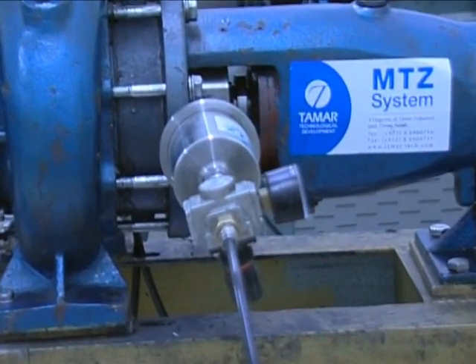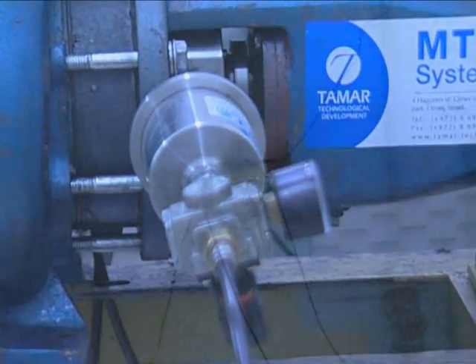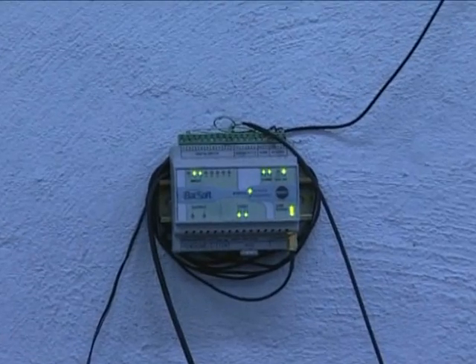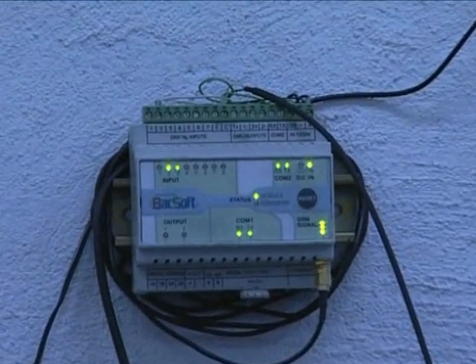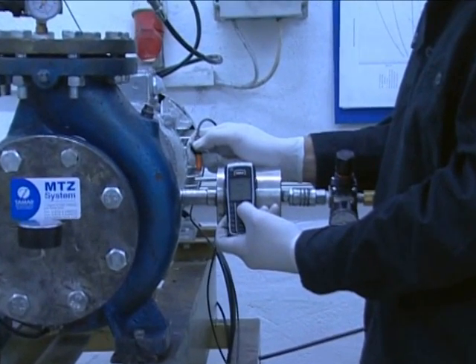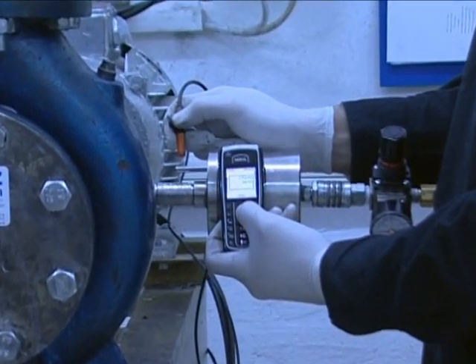As you can see, there is no leakage. In addition to a visible indication, MTZ seals can be provided with an electronic sensor that triggers an alert to SMS or any control system when the sealant should be added.